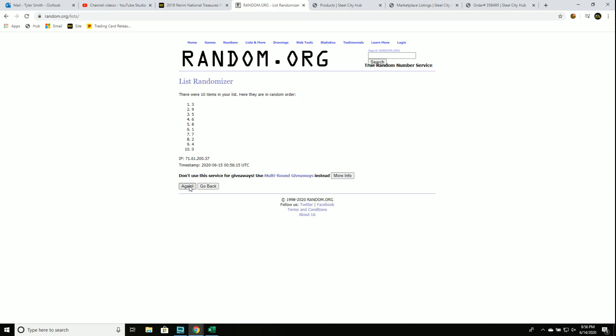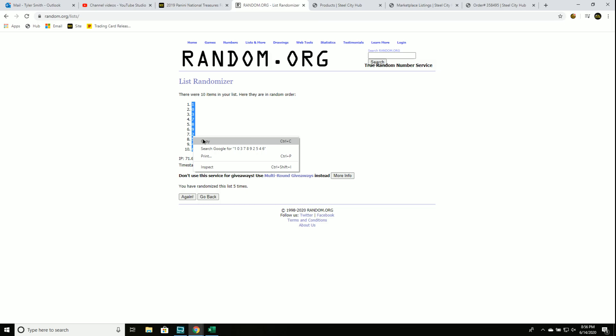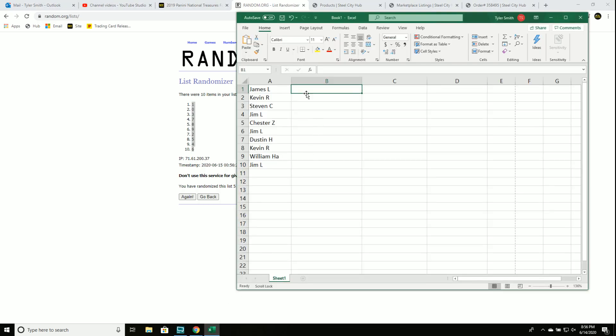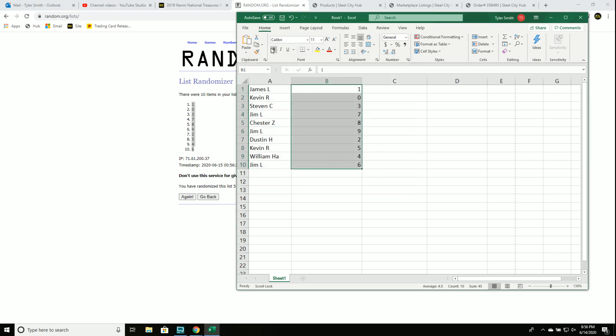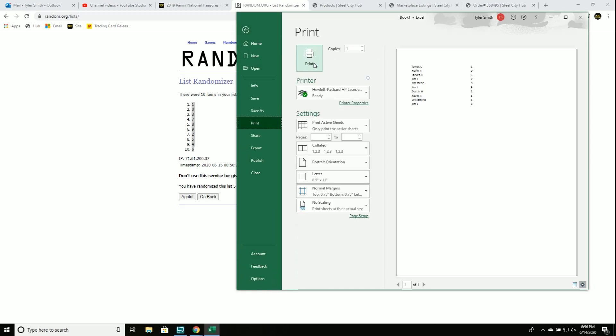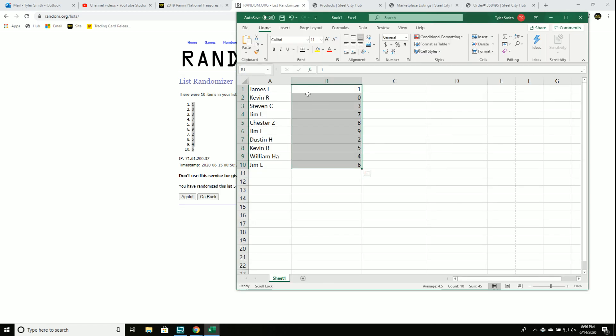So there's one, two, three, four, and five. James gets one, Kevin zero, Steven three, Jim seven, Chester eight, Jim nine, Dustin two, Kevin five, William four, Jim six.